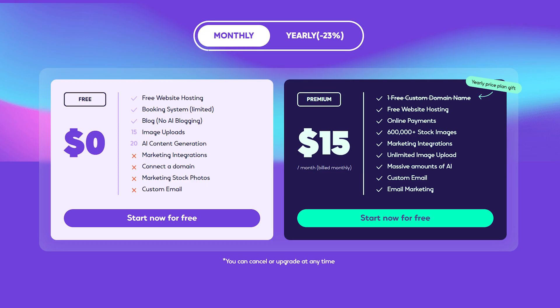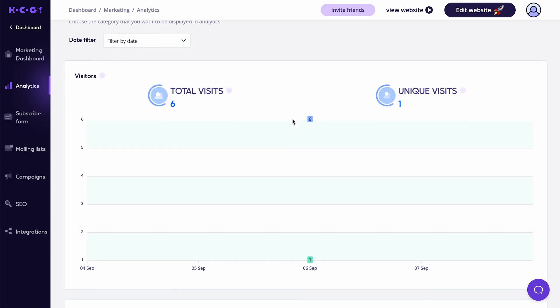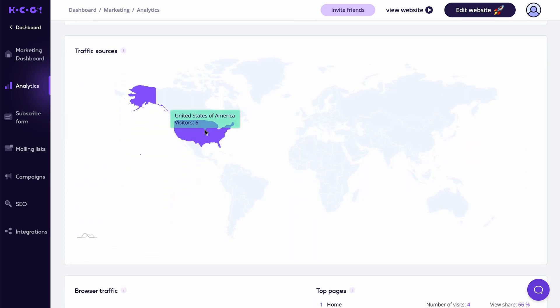And the best part? The basic plan is totally free and gives you features like free website hosting, a limited booking system to easily collect bookings for your customers, blogging, 15 image uploads, and 20 AI content generations for products, descriptions, and social media posts. Plus, you'll get insights into your website traffic and performance with the comprehensive reporting and analytics tools, so you can see where your visitors are coming from, what pages they're viewing, and how long they're staying.